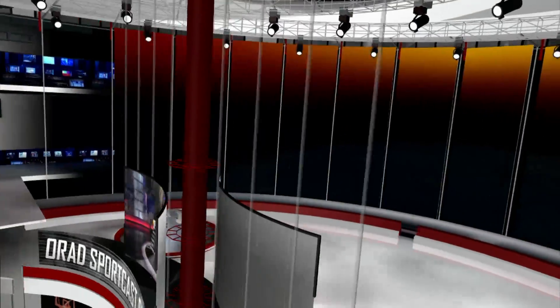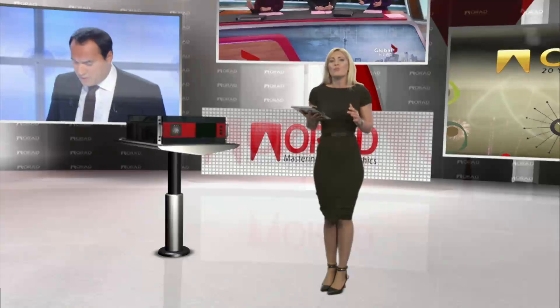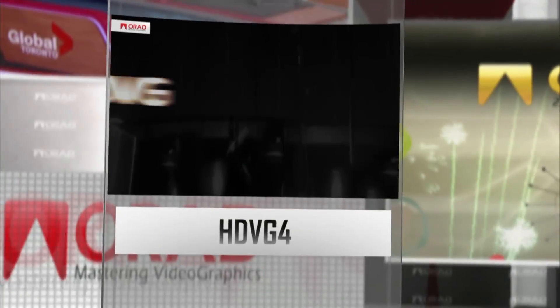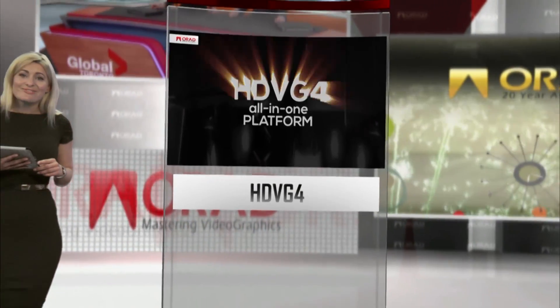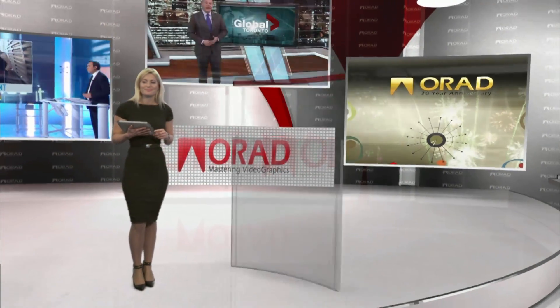The ProSet presentation also included its new collection of material shaders, augmented reality graphics, and real-time depth-of-field HD-SD shaders, enabling the virtual background to focus and defocus exactly as if it were a real background, enhancing the virtual studio's photorealism.